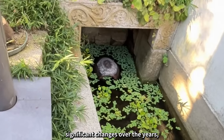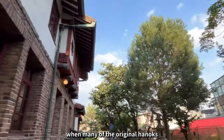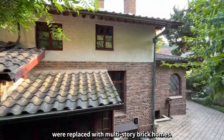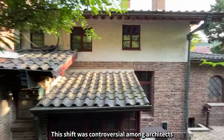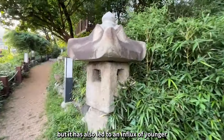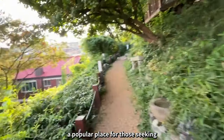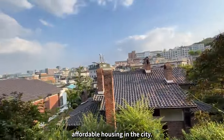Seochon has undergone significant changes over the years, especially in the 1980s and 90s, when many of the original hanoks were replaced with multi-story brick homes. This shift was controversial among architects and urban planners, but it has also led to an influx of younger residents, making Seochon a popular place for those seeking affordable housing in the city.